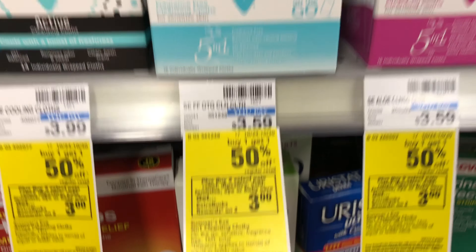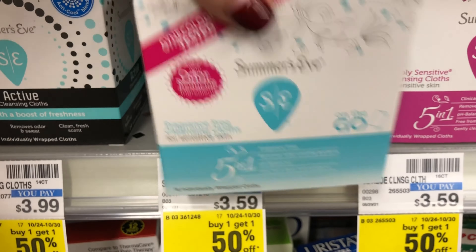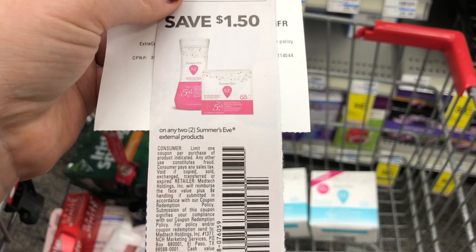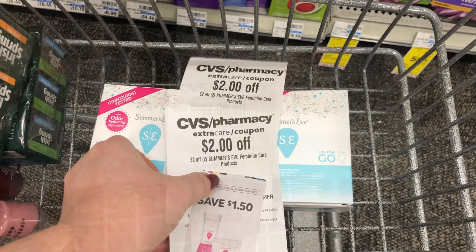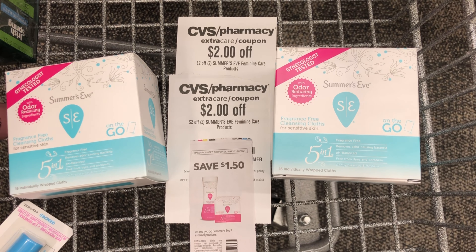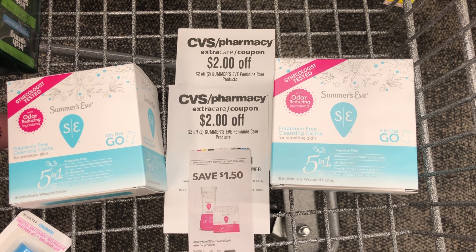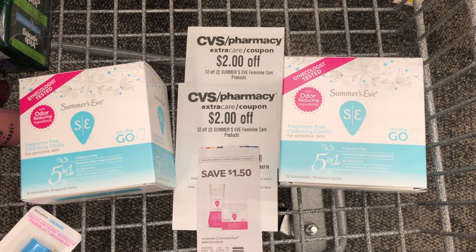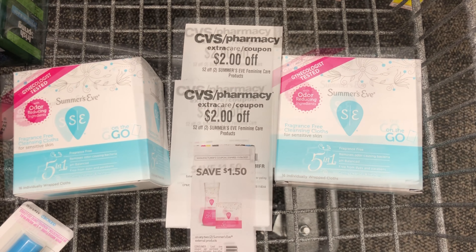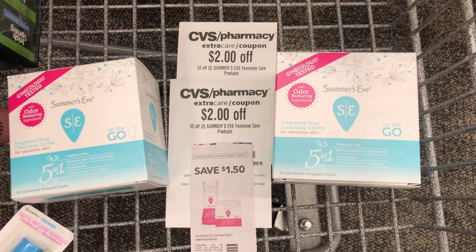I'm going to pick up another freebie next. The Summer's Eve is on promotion for buy one, get one half off, and when you buy two you'll get a $3 Extra Care Buck back. I'm going to pick up two of these cleansing cloths — the first one will be $3.59 and the second one will be half off at $1.79, totaling $5.38. I have a paper coupon for $1.50 off two Summer's Eve products and two CRTs for $2 off two Summer's Eve products. That coupon and CRTs total $5.50, which is more than the value of these two products, so one of my CRTs will lower itself down at checkout. For a transaction like this, you do not want to go to self-checkout because CRTs do not lower down at self-checkout — that CRT will just not come off. Since my coupon and CRTs will cover the full value, I'll pay nothing at the register but get back a $3 Extra Care Buck, making both items free and a $3 money maker.